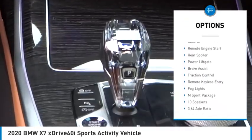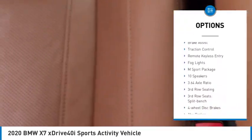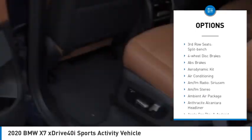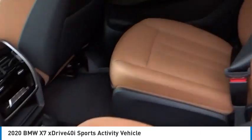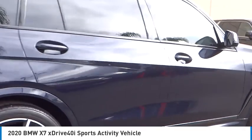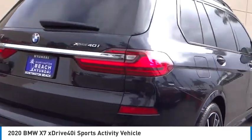Rain-sensing wipers, electronic stability control, remote engine start, rear spoiler, power lift gate, brake assist, traction control, remote keyless entry, fog lights, M-Sport package. If you like it online, you'll love it in your driveway. Take it for a spin today.